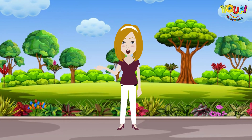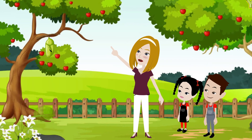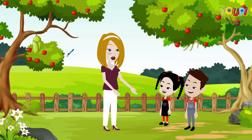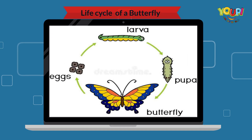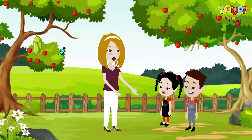Can you guess what happens next? Look! The pupa opens, and out comes a beautiful butterfly. It spreads its wings and gets ready to fly. This big change from egg to butterfly is called metamorphosis. Isn't that amazing?